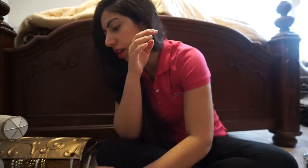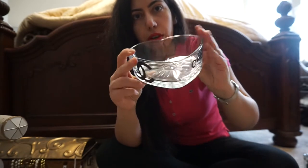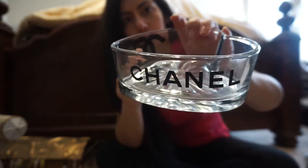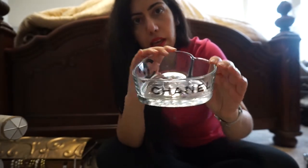I also bought this from Dollar Tree — it's like a heart-shaped glass. You can put your jewelry or anything you want in it. I did the same thing: I put 'Chanel' on one side with the vinyl stickers and the CC on the other side. It looks amazing. I just store my pins and brooches in here, and I put it on top of my chest on my bedroom set.